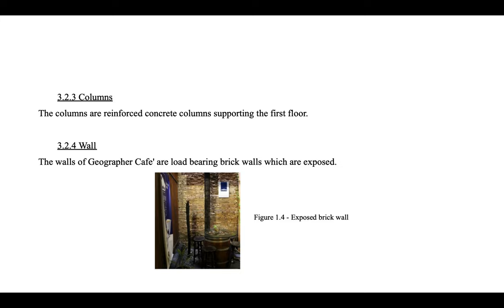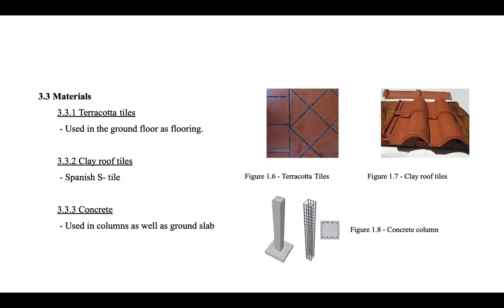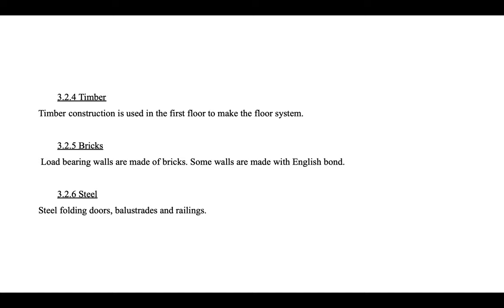The columns are reinforced concrete columns supporting the first floor. The walls of Geographer Cafe are load-bearing bricks which are exposed. The roof construction system used in Geographer Cafe is the King Post truss roof, which is the most cost-effective roof system made of timber. The roof also uses Spanish S-tile as covering. Materials used include terracotta tiles for ground floor flooring, clear roof tiles, Spanish S-tile for the roof, concrete for columns and walls, timber for the first floor system, and load-bearing brick walls, some made with English bond. Steel folding doors, balustrades and railings are also present.